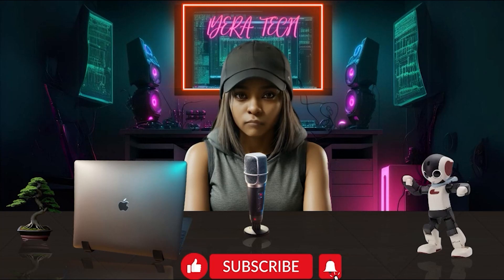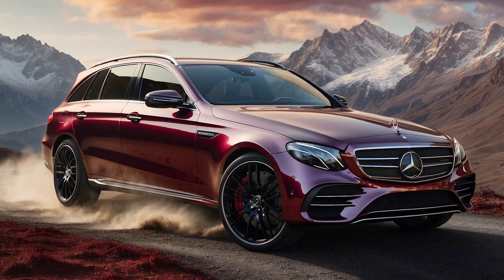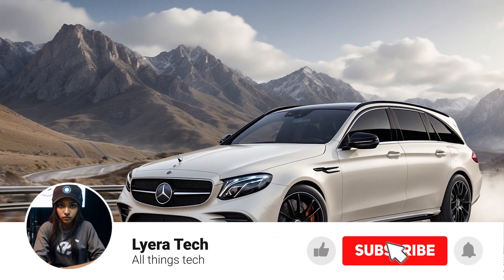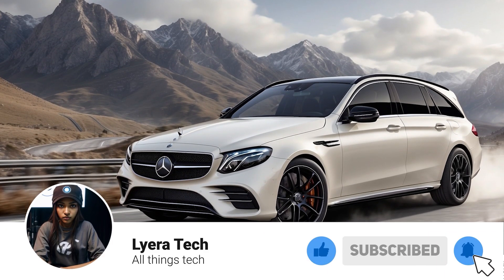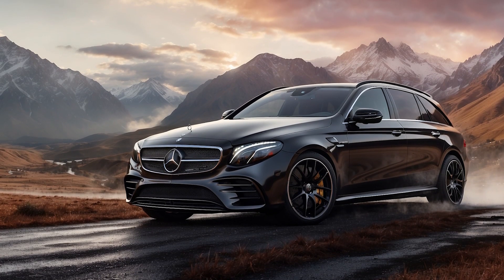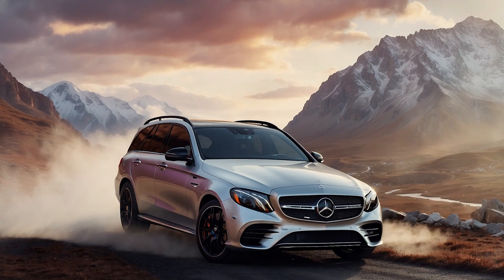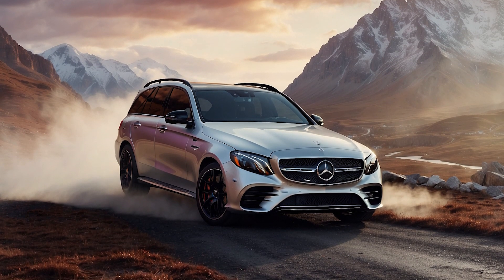Tech fam! Welcome back to Lera Tech. Today we're taking a look at a powerhouse making its return — the all-new 2025 Mercedes-AMG E53. This high-performance sedan is back with a vengeance, packing a serious punch under the hood and a luxurious interior that will leave you speechless. So whether you're a fan of German engineering, thrill-seeking acceleration, or simply appreciate a touch of class, this car might just be your perfect match. Let's dive in and see what the 2025 Mercedes-AMG E53 has to offer.